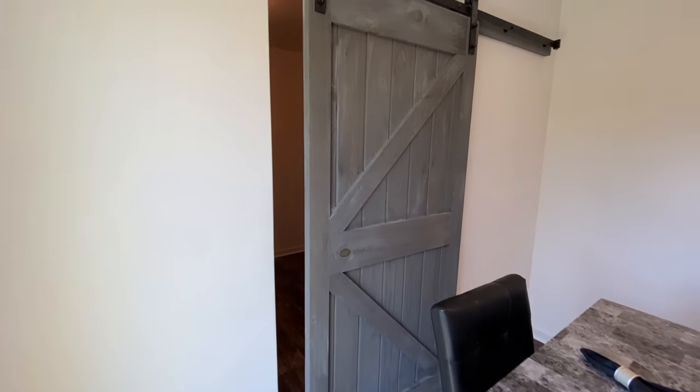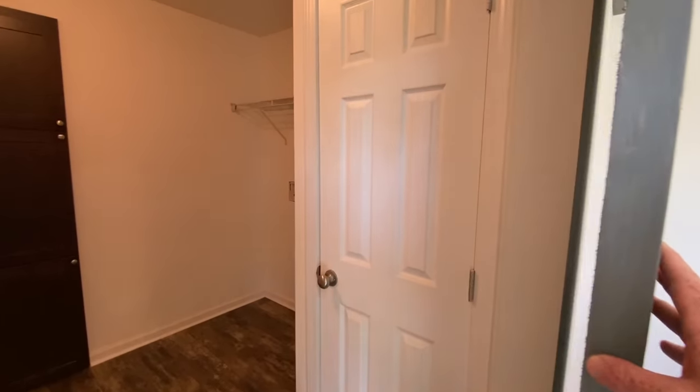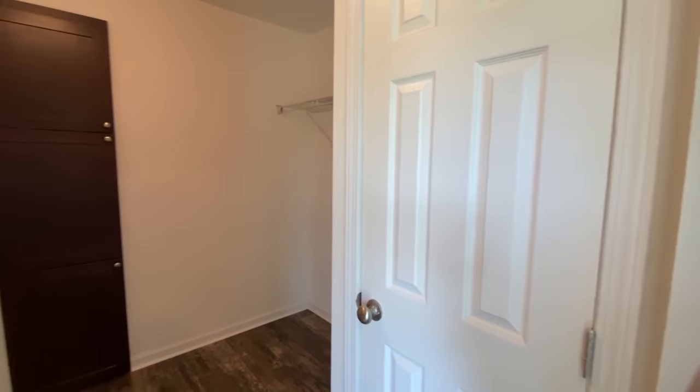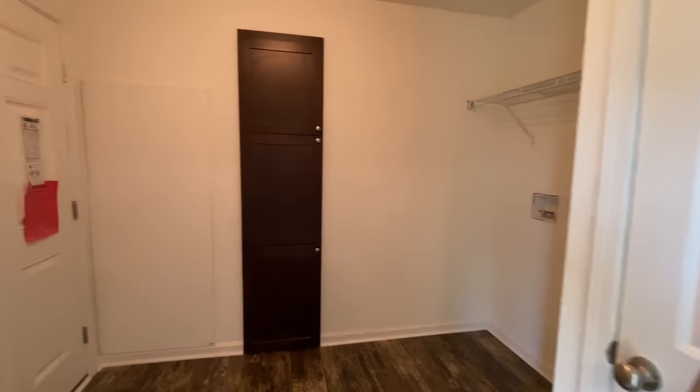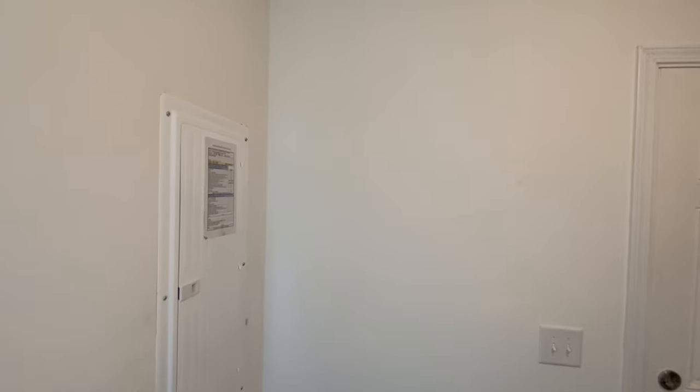And then what could be behind this door? It's a utility room. And that AC — we are in South Carolina, man, it is working today. So you've got another back door right here.